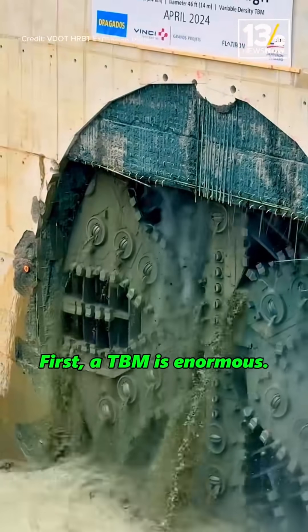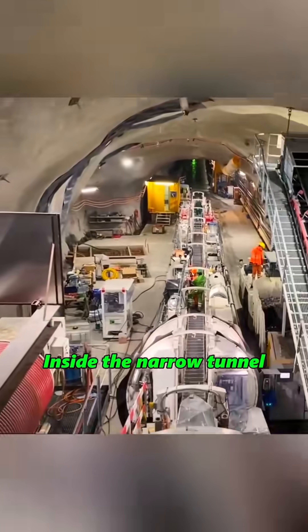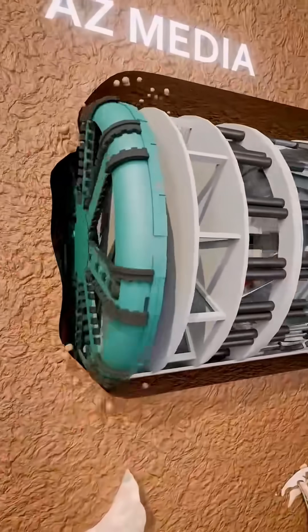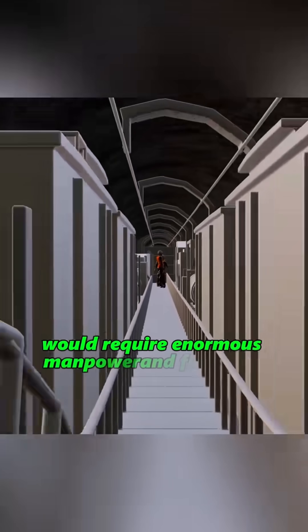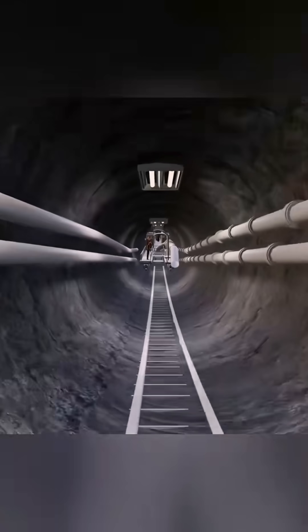First, the TBM is enormous — tens of meters long and weighing hundreds of tons. Inside a narrow tunnel, it has no way to turn around, let alone return the way it came. Transporting them to the surface would require enormous manpower and financial resources.